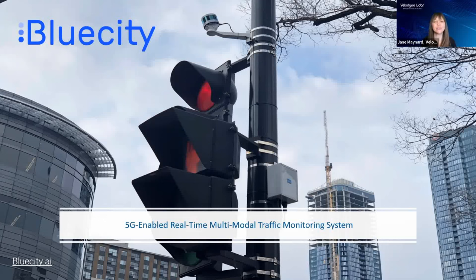Welcome to Velodyne LIDAR's virtual CES 2022 experience. I am Jane Maynard, Velodyne LIDAR's Senior Manager of Communications. With our company's commitment to safety paramount, Velodyne made the decision to not participate in person at CES 2022 due to the surge of COVID-19 infection rates. We want to thank everyone for their flexibility and extend our well wishes of health and safety to all in the new year. In lieu of our in-person booth experience, we are providing our partners' presentations in a virtual format here on Velodyne LIDAR's YouTube channel.